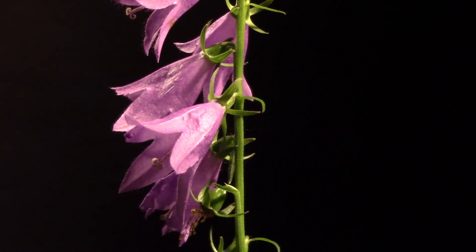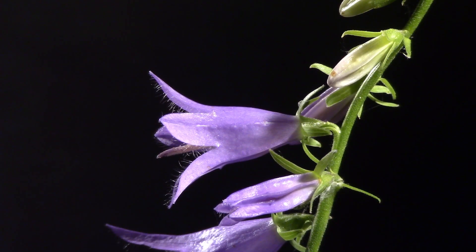The flowers tend to hang down on one side of the stem, and the stems often flop over onto the ground where they drop seeds. Each one-inch flower is bell-shaped and can be blue, violet, or white. They bloom for about a month in mid-summer.